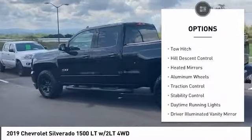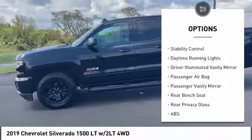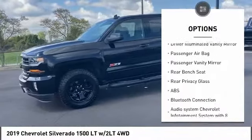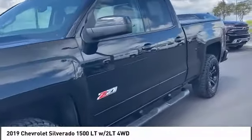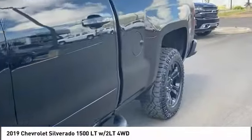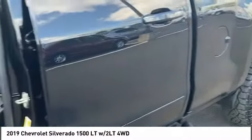Here are some of this vehicle's great options: four-wheel drive, tire pressure monitor, tow hitch, hill descent control, heated mirrors, aluminum wheels, traction control, stability control, daytime running lights, and driver illuminated vanity mirror. This isn't just a vehicle, it's an experience — so stop in for a test drive today.